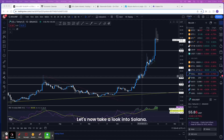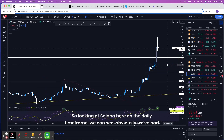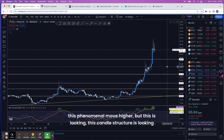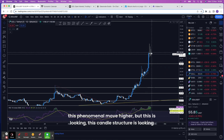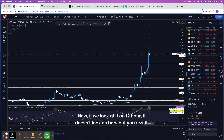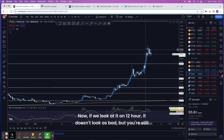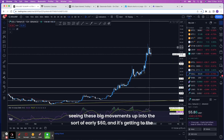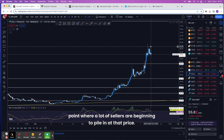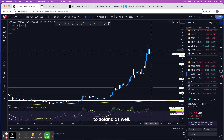Looking at Solana on the daily timeframe, we can see we've had this phenomenal move higher, but the candle structure is looking very toppy now. If we look at it on the 12-hour it doesn't look as bad, but you're still seeing these big movements up into the early 60 dollars, and it's getting to the point where a lot of sellers are beginning to pile in at that price.